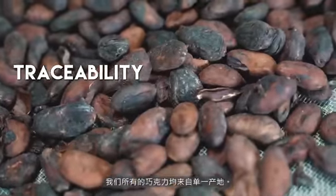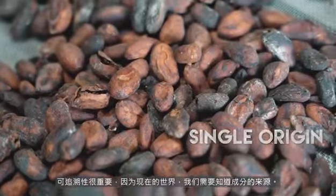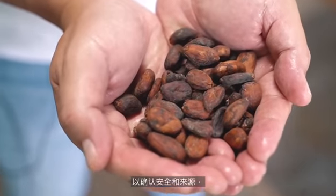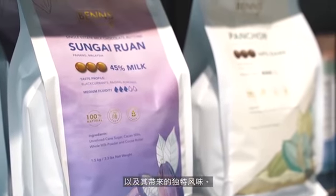In Vance Etikoa, we promote traceability as well. All our chocolates are made from single estate origin. Traceability is important because in today's world, we need to know where the ingredients are coming from — in terms of safety, in terms of origin, and in terms of the unique flavours that it brings out.